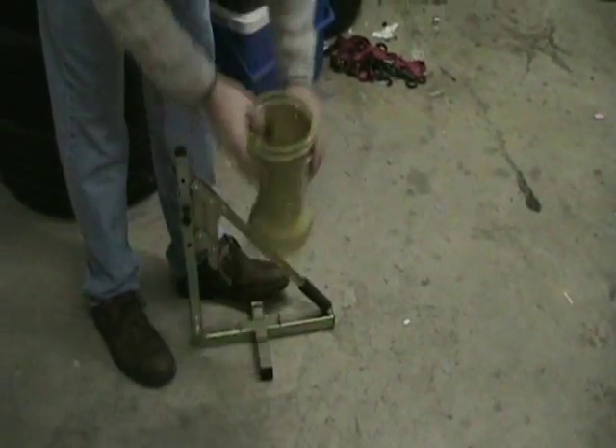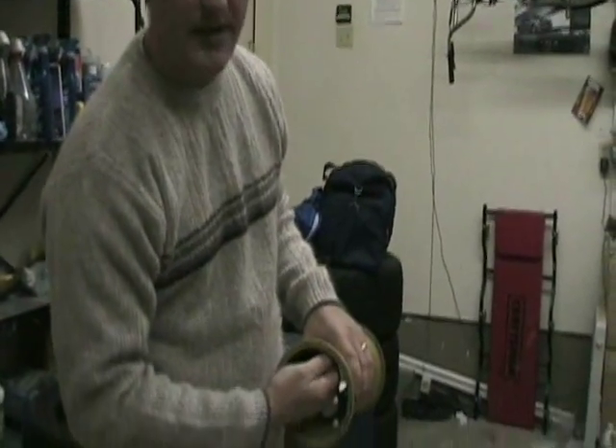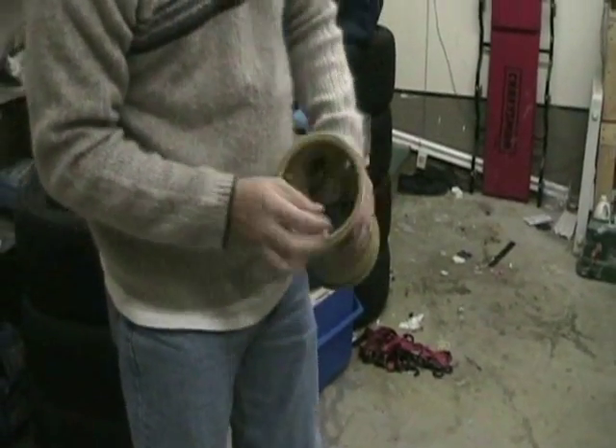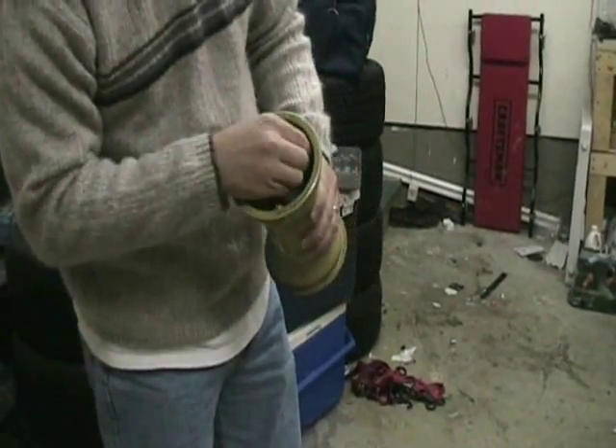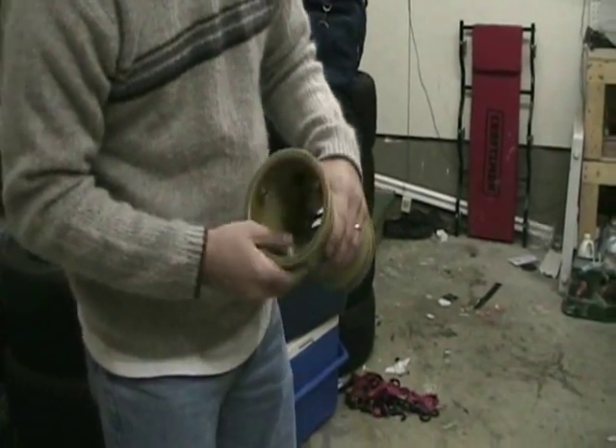This is a rim here that's different than what I've got in my car. This actually has what's essentially like a bead lock. These right here hold the tire on because you develop so much cornering force in these little karts. They've got little seals — just little gaskets or O-rings in there to seal them up.